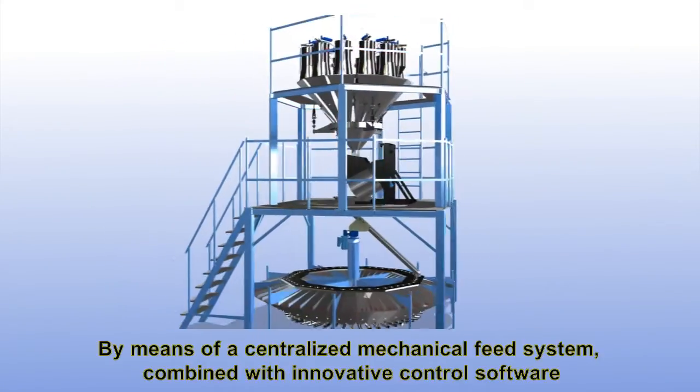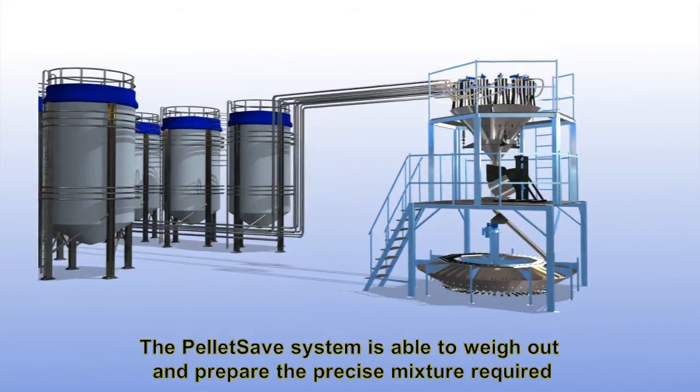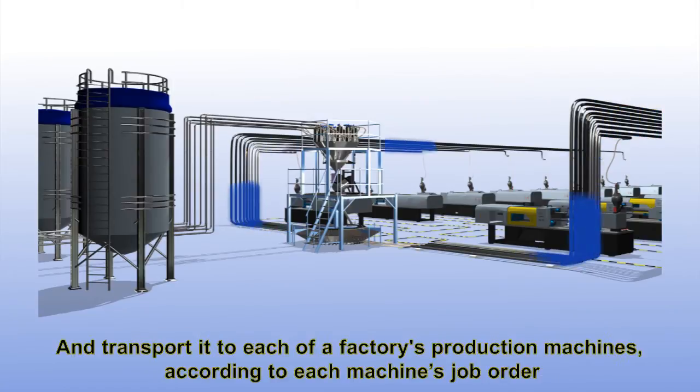By means of a centralized mechanical feed system combined with innovative control software, the PelletSave system is able to weigh out and prepare the precise mixture required and transport it to each of a factory's production machines according to each machine's job order.